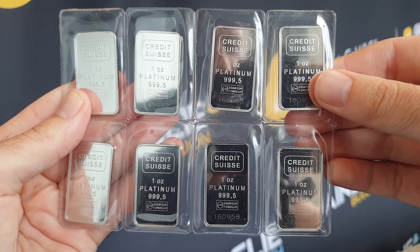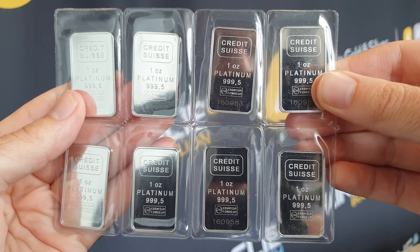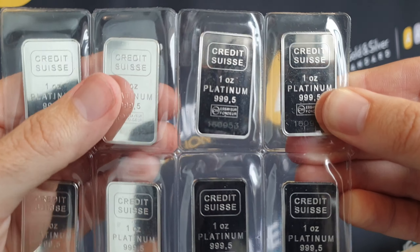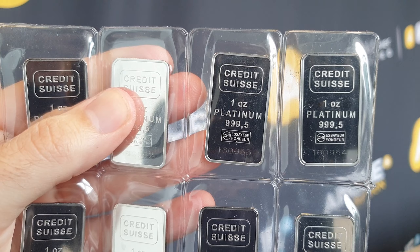Hey there everyone, it's Joe from Ainsley Bullion, ainsleybullion.com.au, with your weekly product spotlight. You are looking at the Credit Suisse 1oz Platinum Bar, available online or over the counter at our Brisbane and Melbourne stores. I'll put a link below to the specific product page on the website.